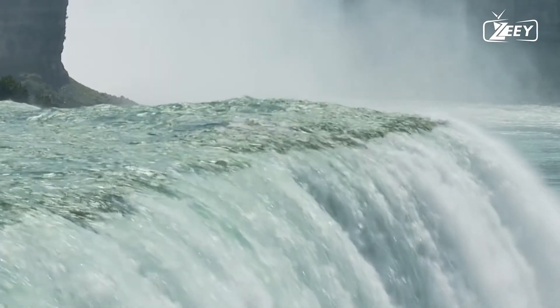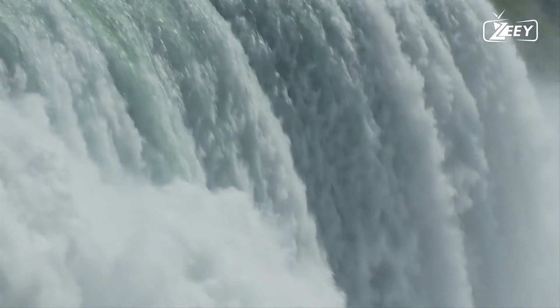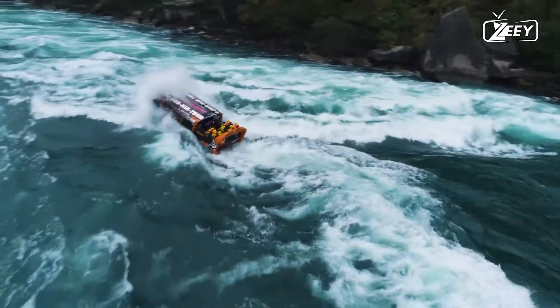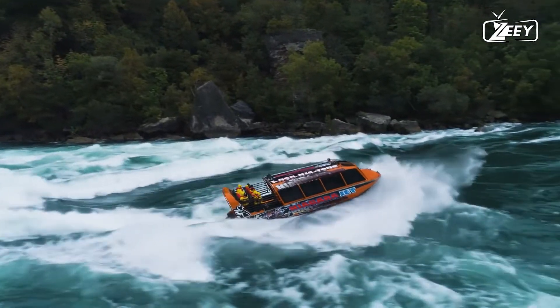Tourism increased after World War I as automobiles made access to the falls much simpler. The story of Niagara Falls in the 20th century is essentially one of attempts to harness the falls' energy for hydroelectric power and to regulate development on both sides that endangers the area's natural beauty.